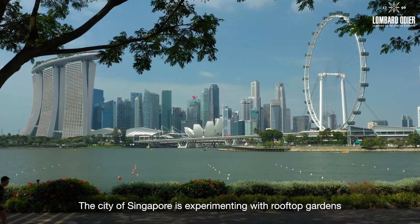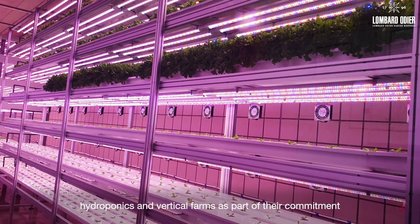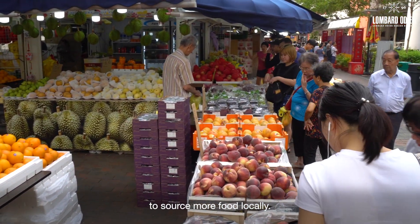The City of Singapore is experimenting with rooftop gardens, hydroponics and vertical farms as part of their commitment to source more food locally.